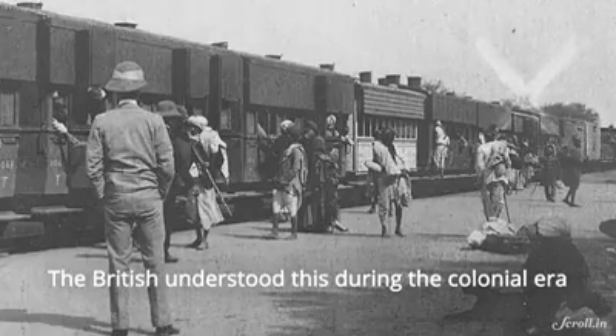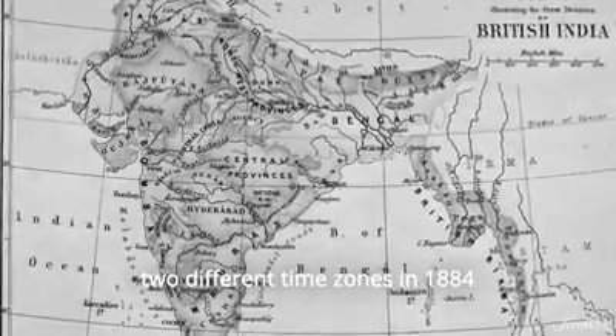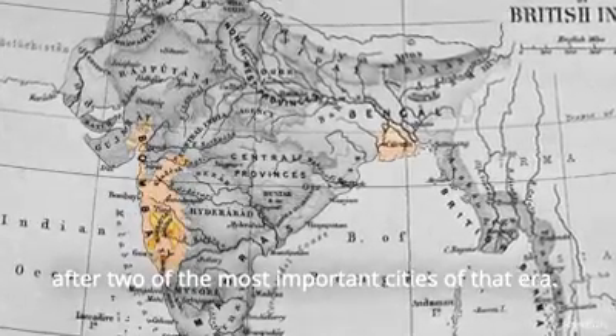The British understood this during the colonial era and decided to split the country into two different time zones in 1884 — Bombay time and Calcutta time — after two of the most important cities of that era.